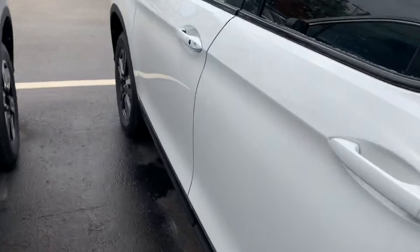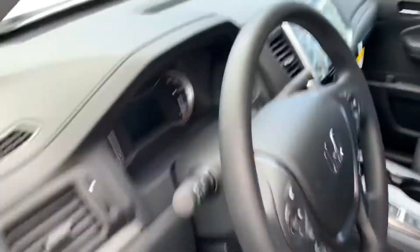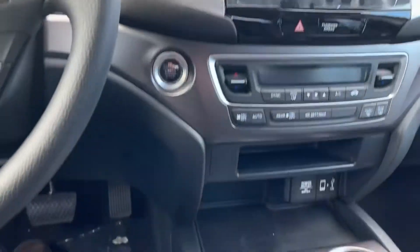I'll walk you inside. First thing you notice is how spacious this vehicle is. You'll see how easy it is to access the instrument cluster with all your extras, just a fingertip away.